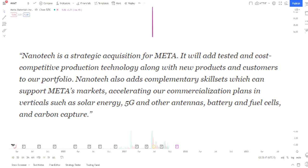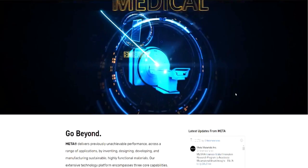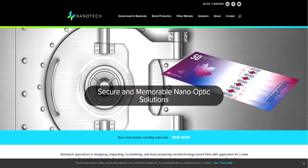They mentioned 5G — that's hot. Solar — that's hot. Battery and fuel cell — that's hot. So they're expanding into all these areas that will give them really good market share. If you have Meta Material and you saw it gapping, it's because they are going through this process of merging with Nanotech Security.